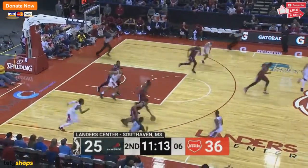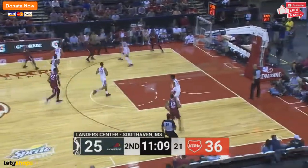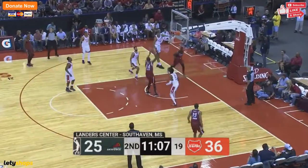Morgan picks up the loose ball, six to shoot, throws it away. Johnson with the steal. That's Jaron Johnson right there — that's the type of stuff he does. There's no doubt about it.